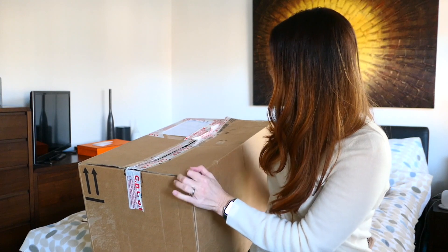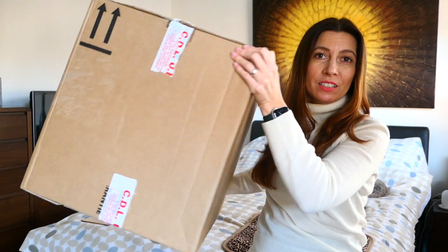Hi everybody, welcome back to my channel. Quite sadly, this is going to be my last unboxing for a little while. This is part two of my post-Christmas splurge that I do every year, and it's a Dior unboxing. It's a very, very big box. So let's just get straight into it.